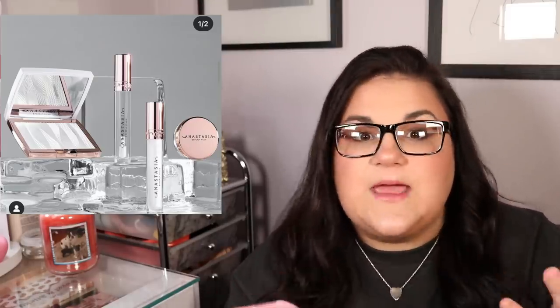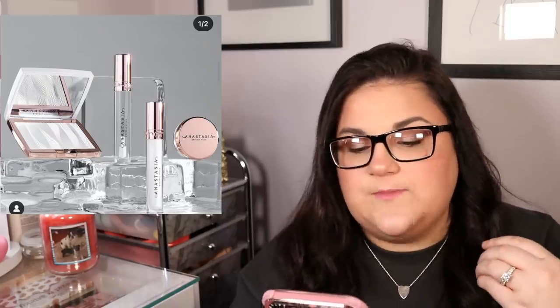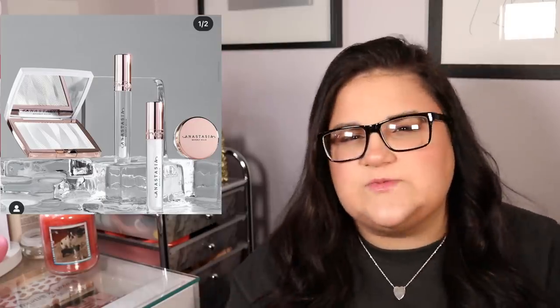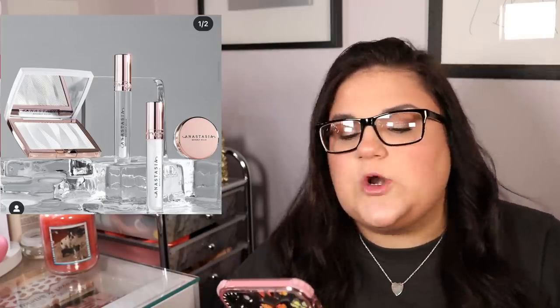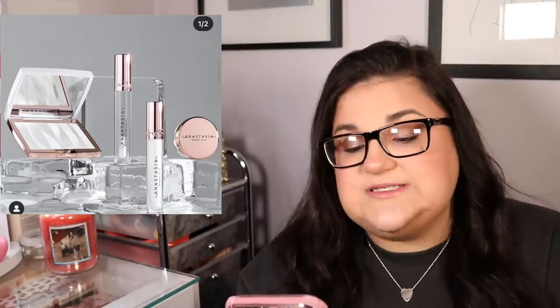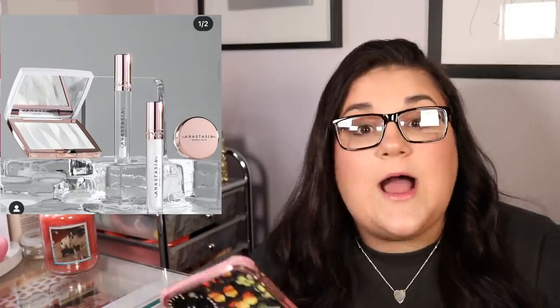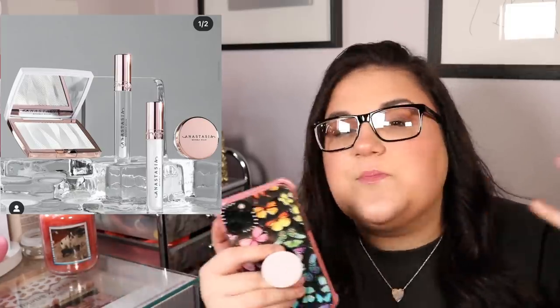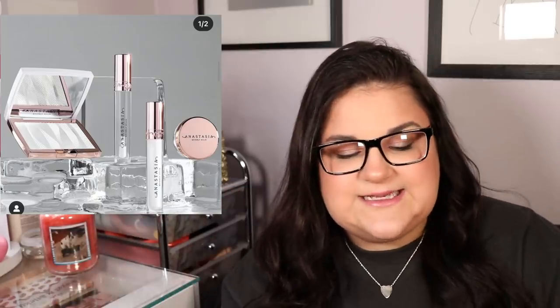You can get an icy white highlighter from Give Me Glow, a clear gloss from Midas, and that clear glossy brow pomade from Patrick Ta — so I don't see the need to support a brand like Anastasia when you can get these products elsewhere. That said, this is definitely my favorite launch from them in a very long time. It's like seeing an ex on Facebook and thinking, 'I'm glad they're doing well,' but you're just not really interested. That's how I feel about it.